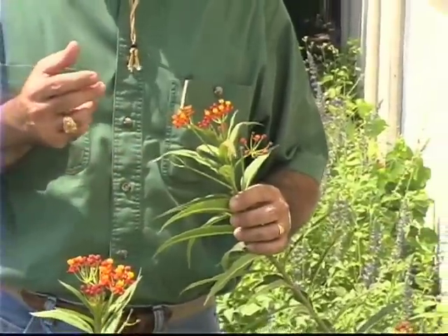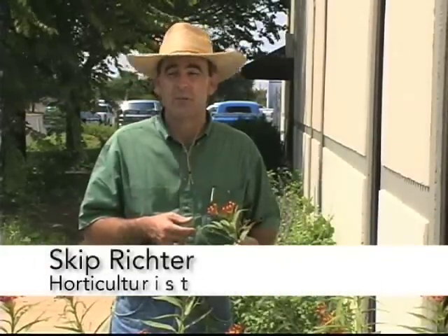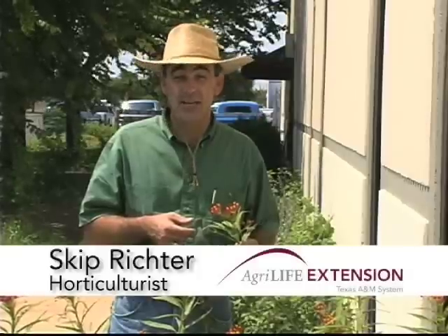So plan on including a plant like tropical milkweed, or another good example is gaura. They attract some aphids in, but they really become a great nursery for raising beneficials in your landscape. With your common sense tip on attracting beneficials to the landscape, I'm Skip Richter.